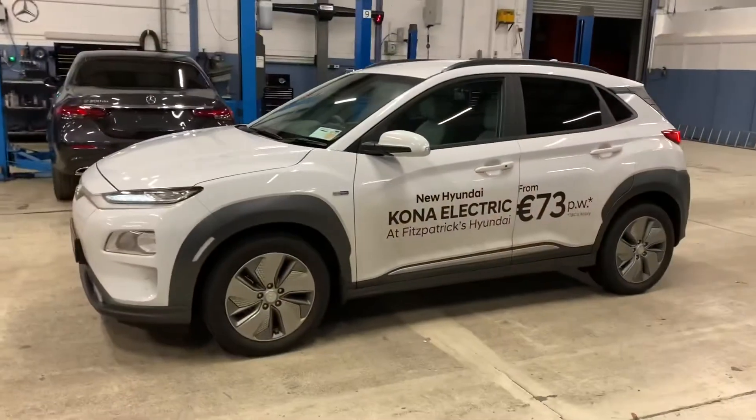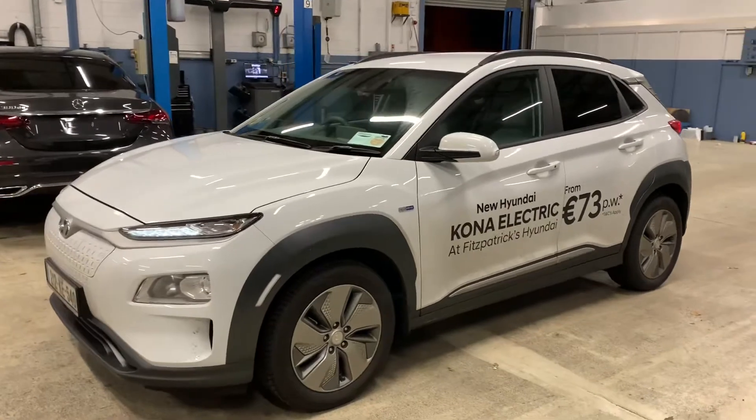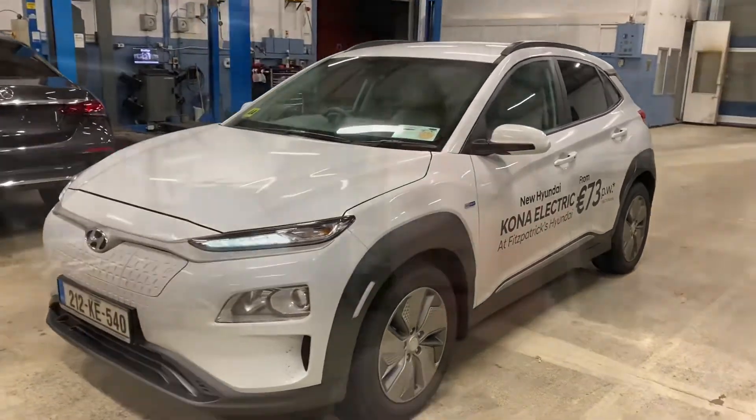That yellow symbol only comes up every now and then, and it's basically what's called an auxiliary battery saver. So basically this car has two batteries — it's got the big high voltage battery down underneath and it's got a second battery which is like a 12 volt battery.